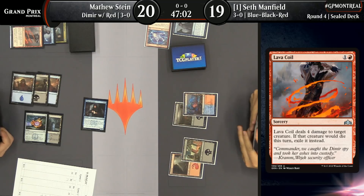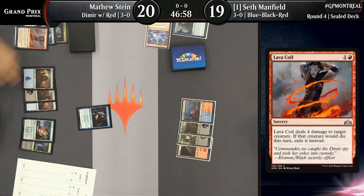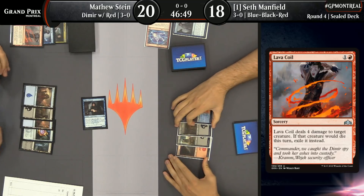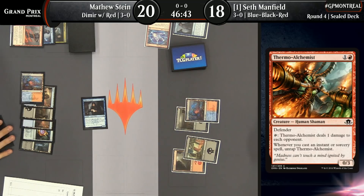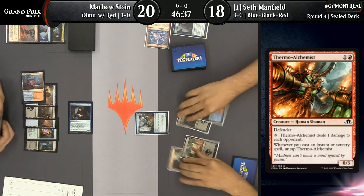That card reminded a lot of people of cards we've had in past sets where you get multiple activations by casting spells. But this one only triggers when you cast a spell — you don't get that free first activation like in previous iterations of similar cards, like Thermo-Alchemist. It's not quite Guttersnipe — you're not getting that much damage out of it. It's really aggressive to use a Lava Coil on it. He must feel like this is going to be a very long game.